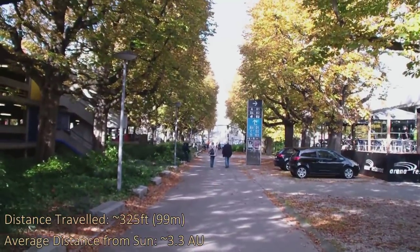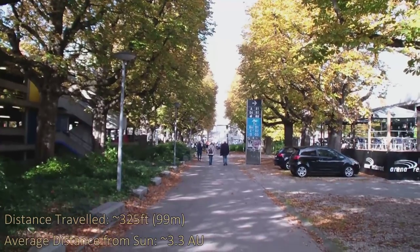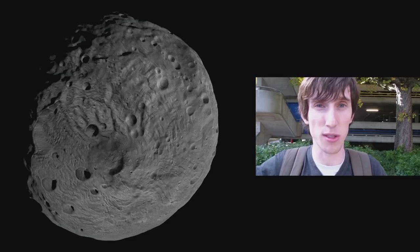This is the end of the asteroid belt. If you can imagine how far we've walked and how many asteroids there must have been in that section — literally millions. We know about millions and there's probably more still that we don't know about. These asteroids can be very small, anything from a tiny speck of dust to objects kilometers wide.